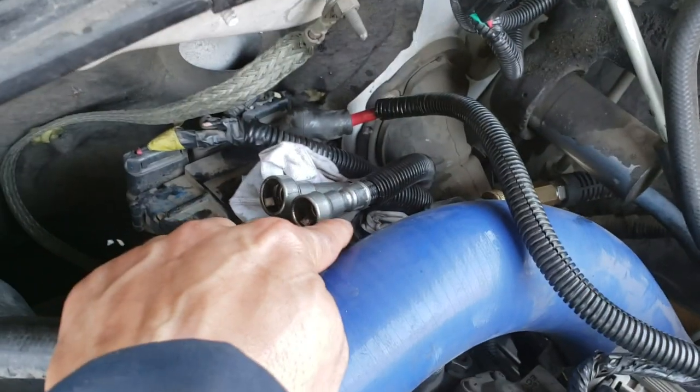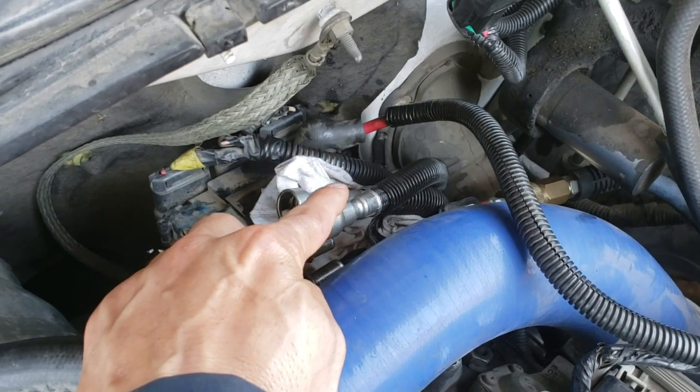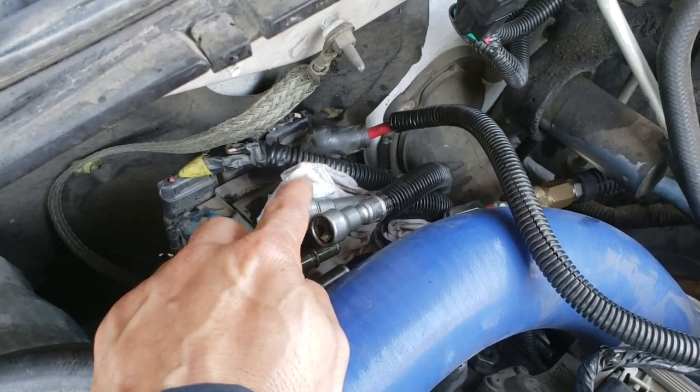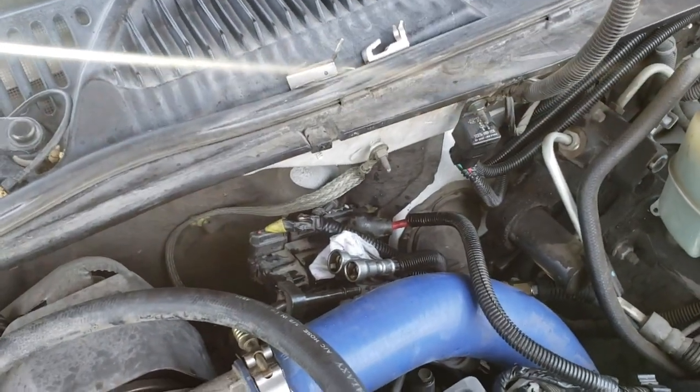I'm blowing air from here to here, everywhere — return lines, everything. I'm trying to get everything clean. Unfortunately, my problem wasn't in the tank, but since it's open I'm cleaning it anyway.